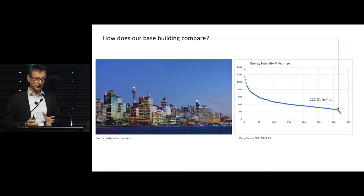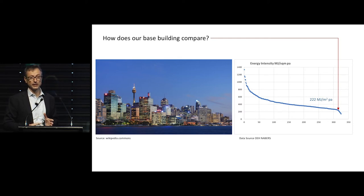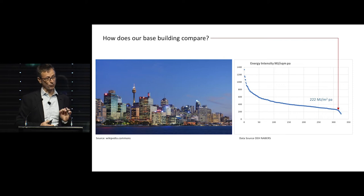When we took this building, we had to compare it to make sure we're not starting with a very poorly performing building. We charted it against all of the data that the NABERS website has on commercial office buildings in the Sydney metropolitan area — about 325 of them. The energy intensity ranges from about 1,400 megajoules per square metre down to just below 200. Our building actually sits at the very low end, so just from a base building perspective, it's already performing very well.